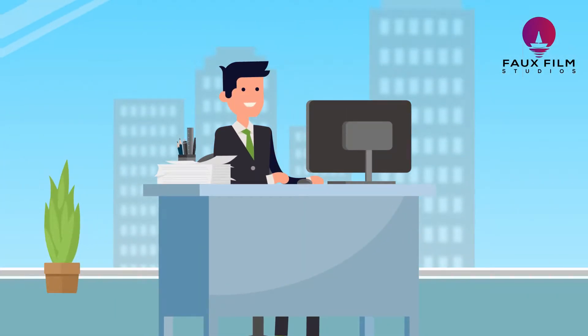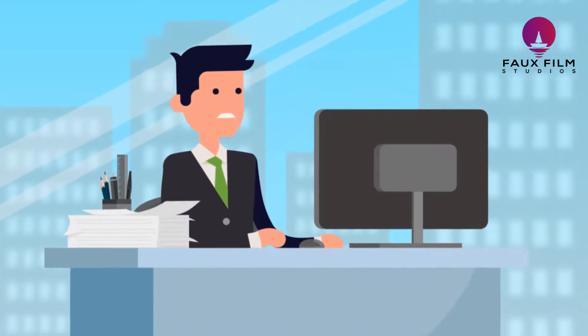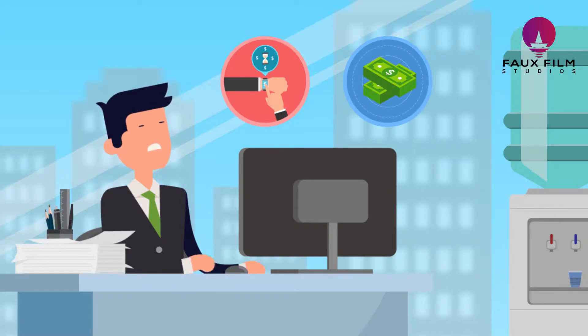Becoming a successful online entrepreneur takes great hard work and skill. Before anything else, you need to build the product. Now that can be very time-consuming and extremely expensive.